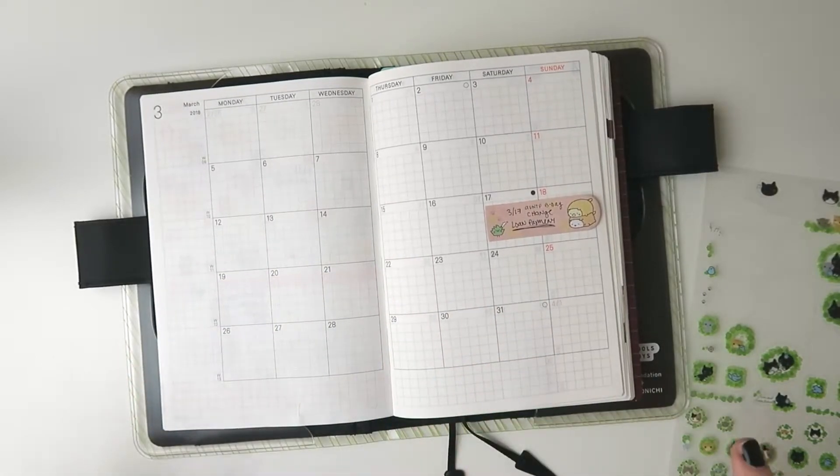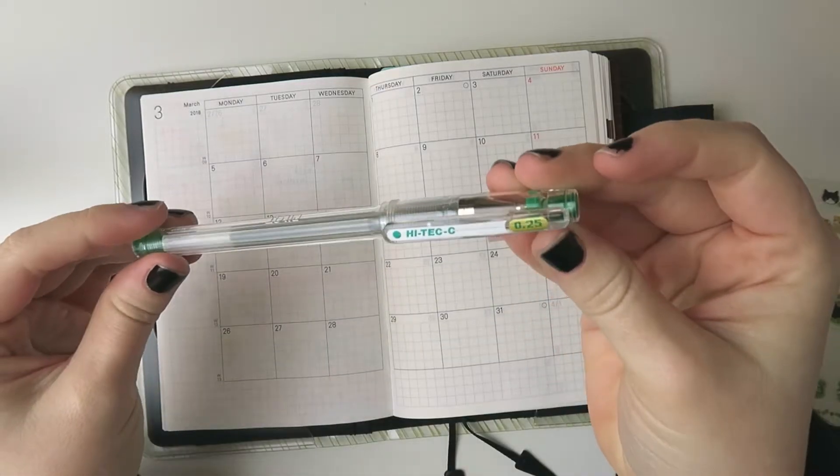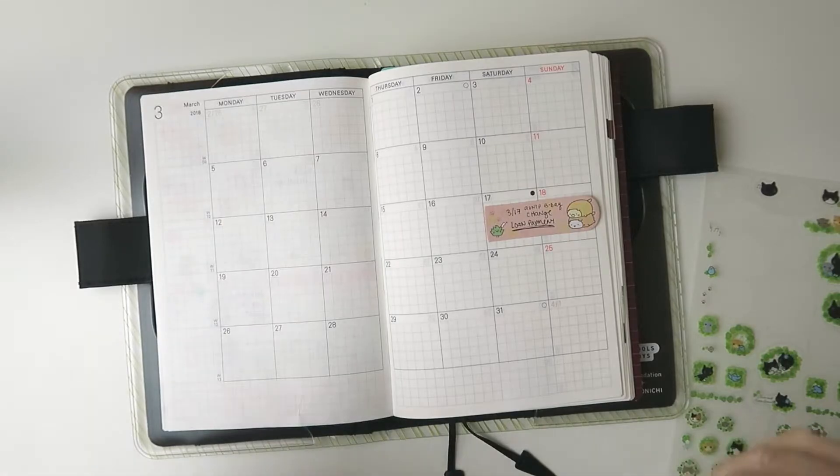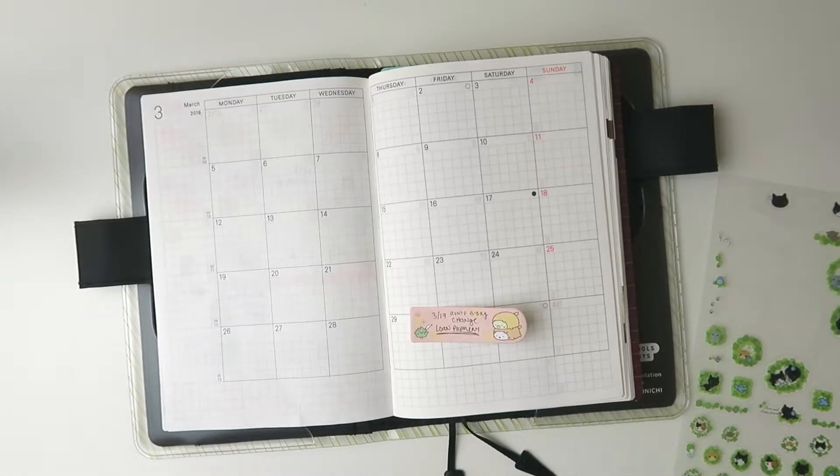I think what I will do is write down the important dates for this month and then we can talk about them. I'm going to take a green pen — this is my Pilot Hi-Tec-C in green — and I'll also grab my Hobonichi G stencil from my drawer.